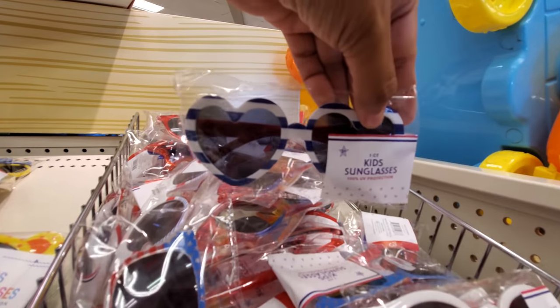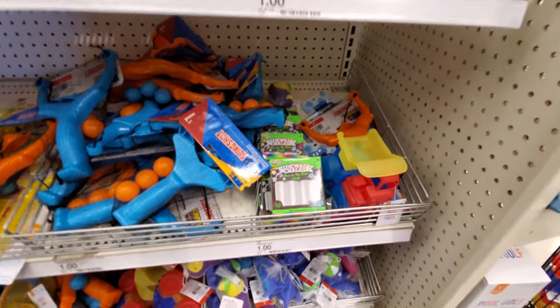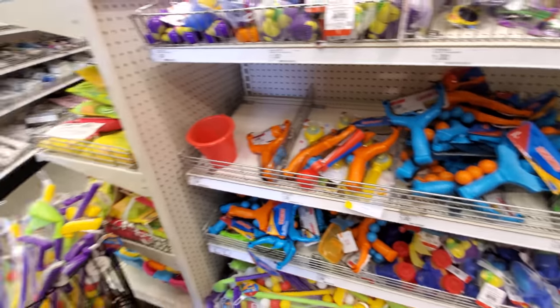And a heart — there are tons to choose from. A glow-in-the-dark sidewalk chalk — okay, that's new for me. I wonder if it really, really works.